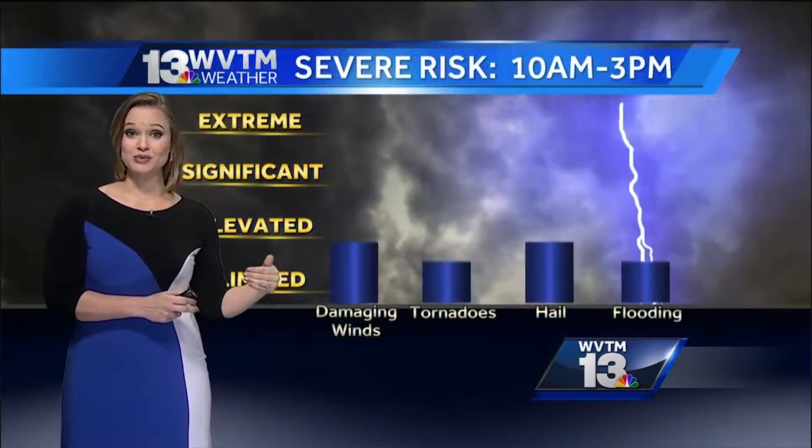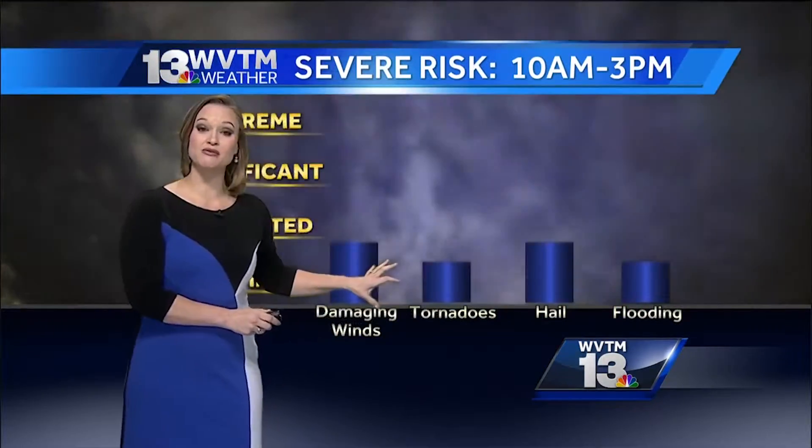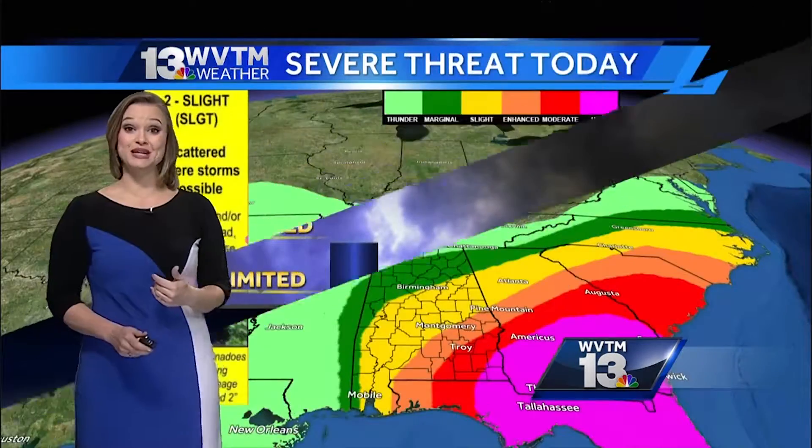What we think our primary hazards with these storms today will be damaging winds and hail. There is still a possibility for a brief spin-up here in Central Alabama, and then of course flash flooding because we're going to be inundated with rain.